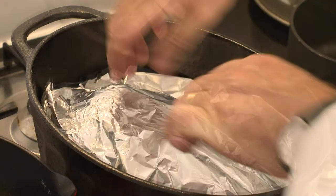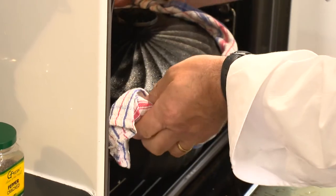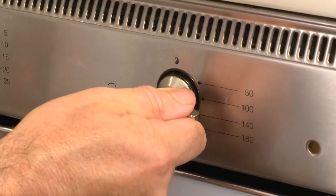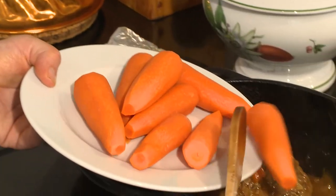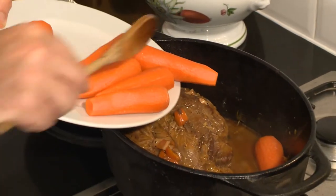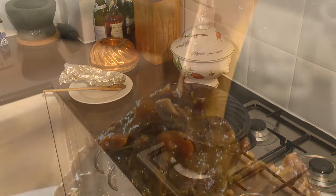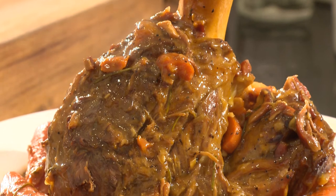Everything goes in with the beef shin, as well as a bouquet garni and a little salt and pepper. I cover with foil and a lid and cook in the oven at 120 degrees for 3 hours. It's good to turn the meat over once or twice. The carrots are cooked in the pot for 40 minutes or until the meat is tender. Serve all together, or you may strain the sauce if you wish.